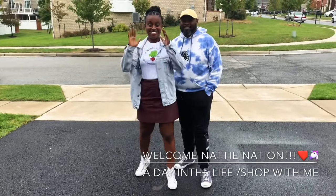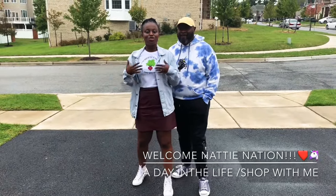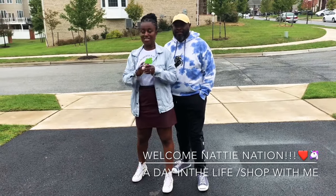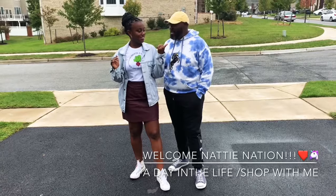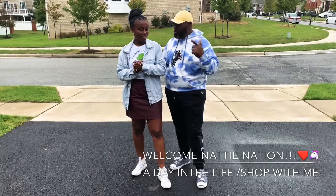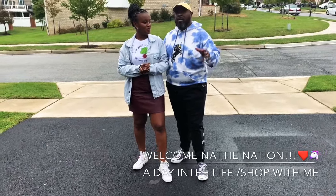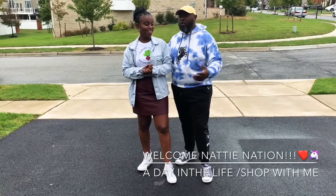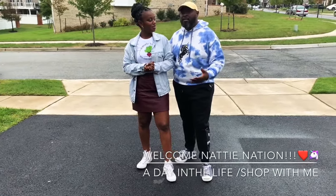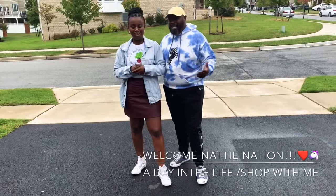Hey guys, welcome back to Nadi Nation! My husband and I are taking you along with us today for a day in the life of Nadi and JB. It's Saturday and we're going to do some sourcing — we're going to hit up Home Goods, Home Depot, and a thrift store. Yesterday we had some wonderful things happen with our design company — we got to look at a site we're going to be working on. Let's go enjoy!